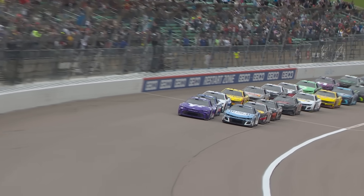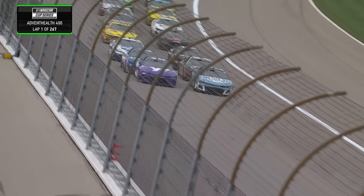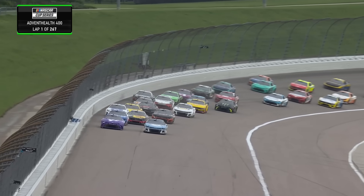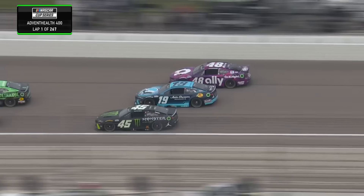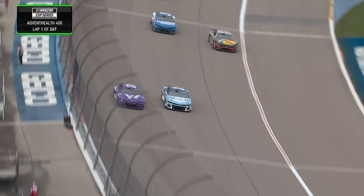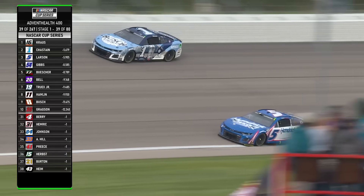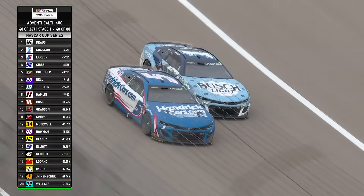Toyota pace car is in, here they come to the flag — the Advent Health 400 is underway. Already a great push from the back, Kyle Larson. Who will lead lap one? From the outside, Bell at the line. 29 cars on the lead lap with Krause pinning several one lap down at least until he makes his stop.